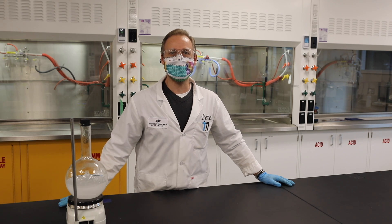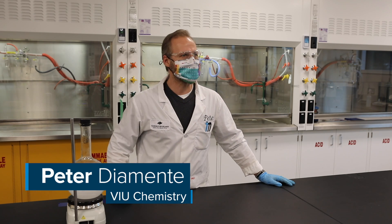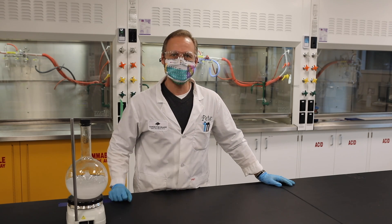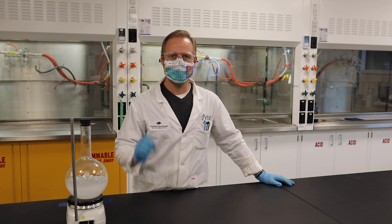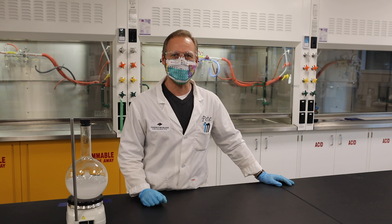Welcome to the Department of Chemistry at VIU. My name is Peter and we're gonna do a whole bunch of really cool reactions today — some explosions, some fire, some colors, some instant ice. So stick around, let's have some fun together.